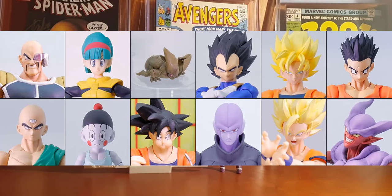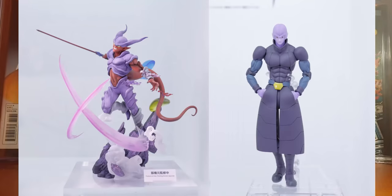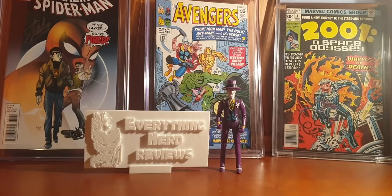I am particularly excited about the Super Janemba and the Hit figures. The Vegeta one is the less exciting in my opinion — we have several Vegeta figures right now from this line — but the Hit and the Janemba ones really look very very good. Tell me in the comments what is your favorite from these Tamashii Nation reveals.